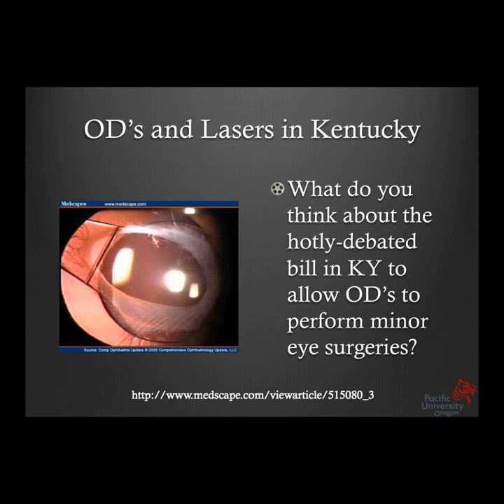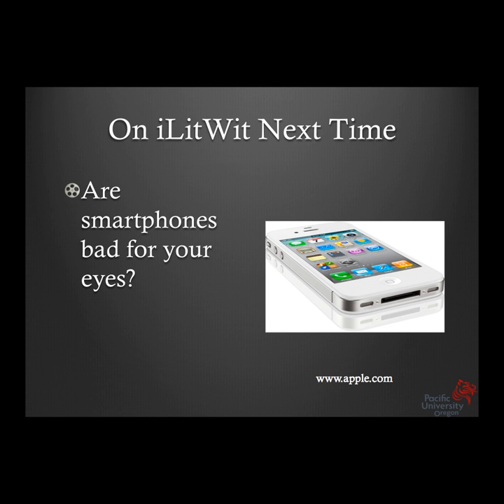Next time we'll talk about another hot topic — less political — which is the use of handheld electronic devices and smartphones and whether they are adversely affecting our eyes, and what the evidence has to say. We've actually just completed a study in our Portland clinic comparing the iPhone 4 to the Amazon Kindle: one is a backlit display and one is not, and we're looking at suppression and vergence. We'll also discuss whether orange juice helps with corneal health or not, and get into nutrition. Thanks for your attention. I'm Dr. James Kundart and I'm Dr. Len Hua. We'll see you next time on iLitWit.